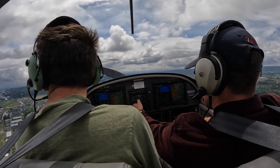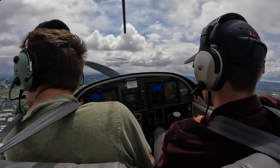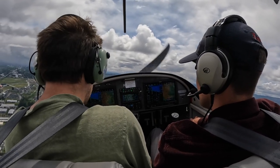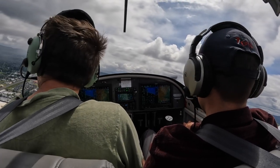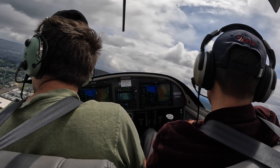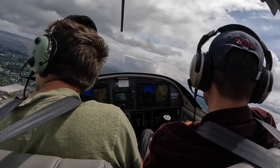Pilot reads back switching to 132.8 and expects the parallel runway, 317V Alpha. Instructor coaches: At 132.8, it's a different tower. You can just say you're turning left base for 311 left. Pilot calls: Hillsborough Tower, 317V Alpha, turning left base for 311 left.